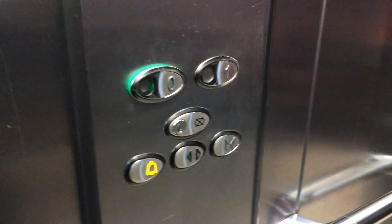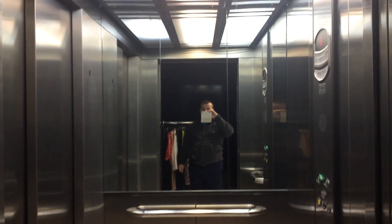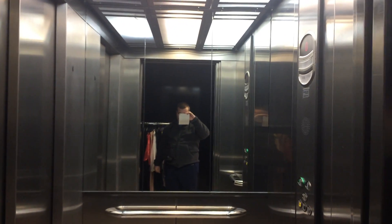Here we are back at zero. It's got the Otis logo — fixtures, Mr. Otis. Let's exit the elevator. There it goes — and that's it.